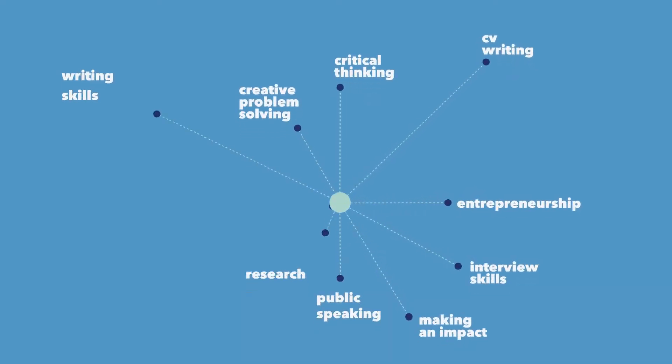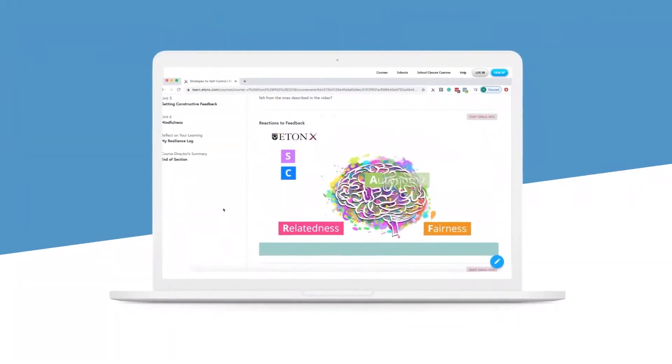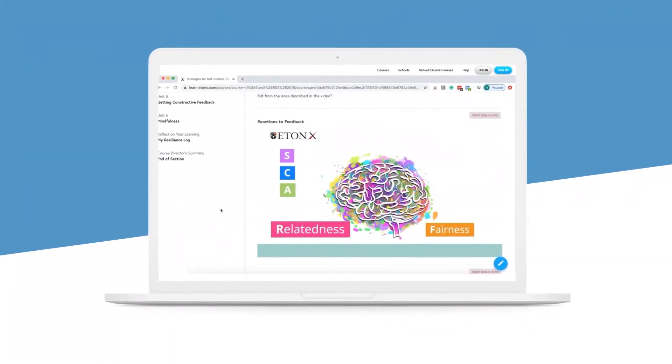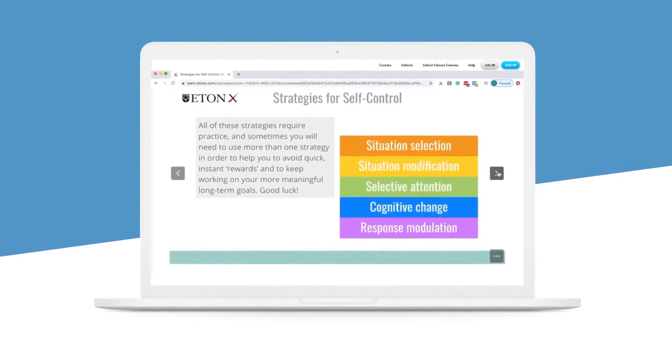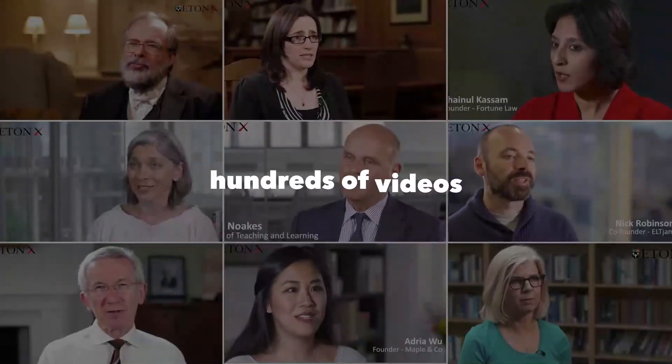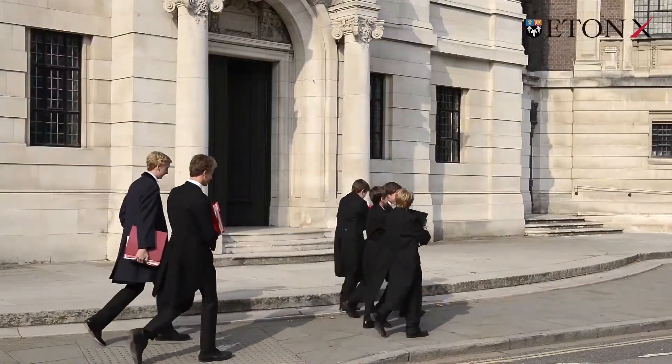All of our courses are designed to boost success now and in the future. Eaton X courses are full of interactive reading tasks, surveys and activities, giving students immediate feedback. There are hundreds of videos featuring professionals who are leaders in their fields and interviews with teachers and students from Eaton College and other schools.